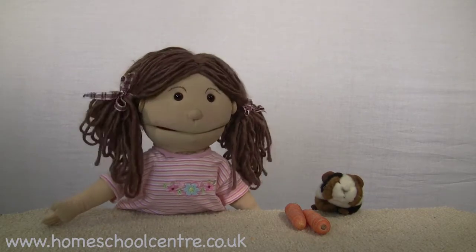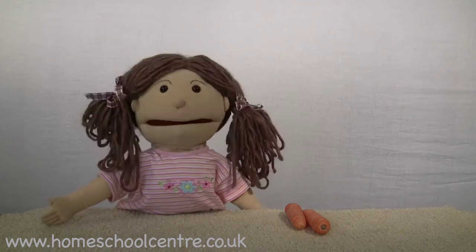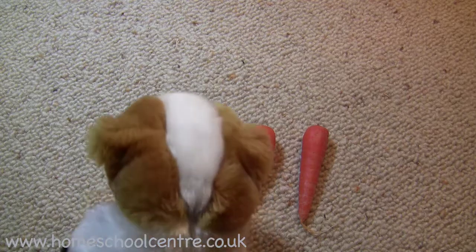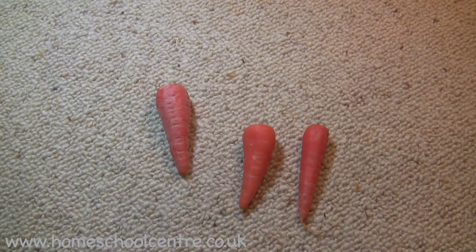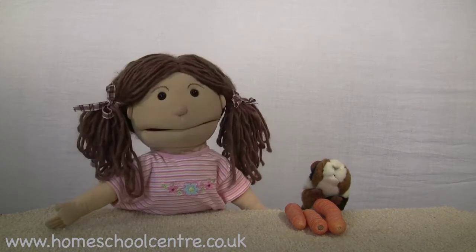Oh you have some more carrots. How many do you have? Let's see. He's going to get them. Here he is. How many more carrots do you have Jolly? Let's see. One. You've got one more carrot.